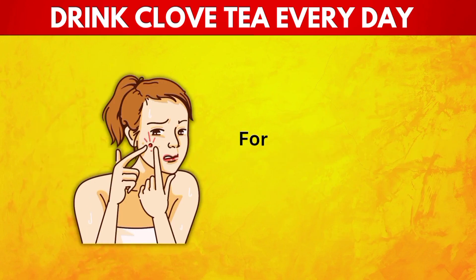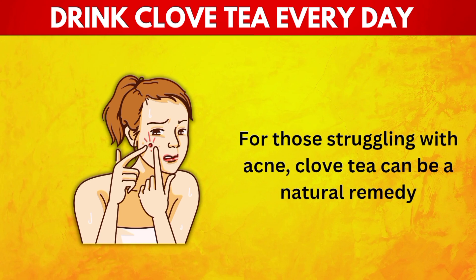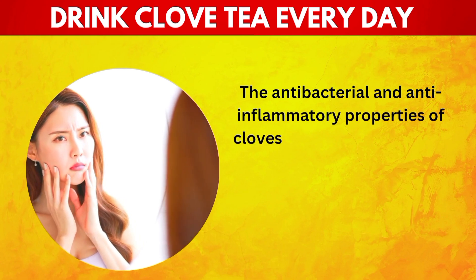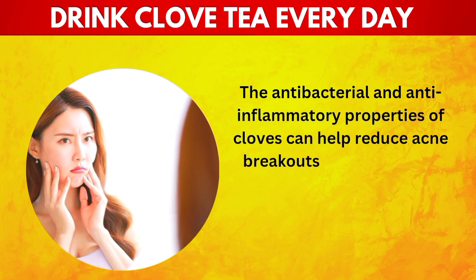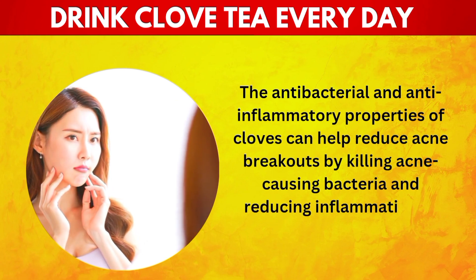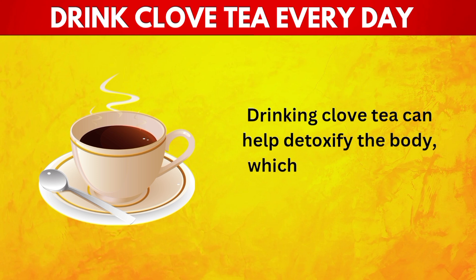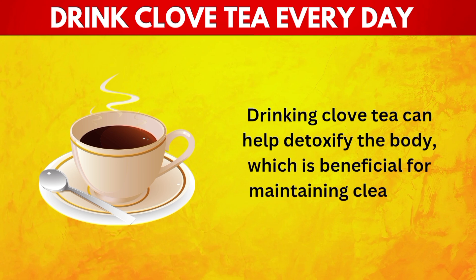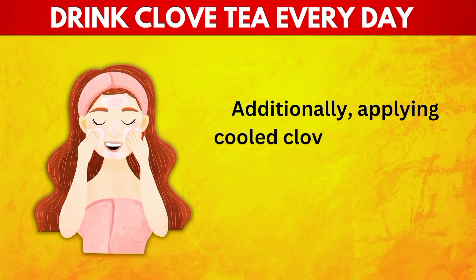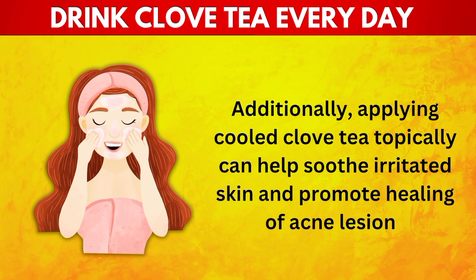15. Clears Up Acne. For those struggling with acne, clove tea can be a natural remedy. The antibacterial and anti-inflammatory properties of cloves can help reduce acne breakouts by killing acne-causing bacteria and reducing inflammation of the skin. Drinking clove tea can help detoxify the body, which is beneficial for maintaining clear and healthy skin. Additionally, applying cooled clove tea topically can help soothe irritated skin and promote healing of acne lesions.